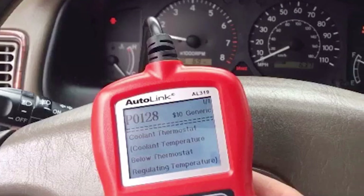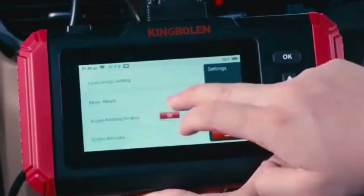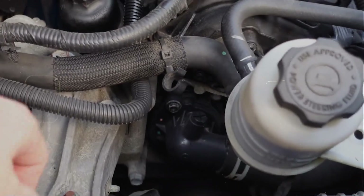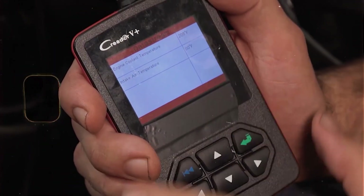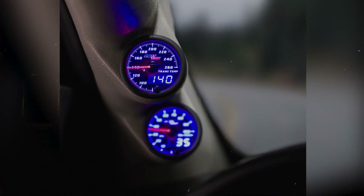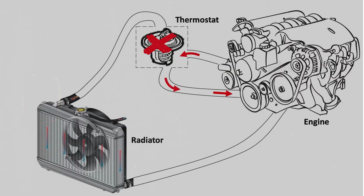If you've got an OBD2 scanner that shows live data, this is super easy to check. You plug it in, start the car cold, and watch your coolant temp. It should warm up pretty steady to around 190 to 210 degrees Fahrenheit, depending on your vehicle. If it hangs down around 140 or 160, that's a clear sign that your thermostat's not doing its job.